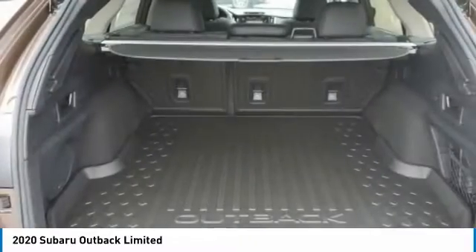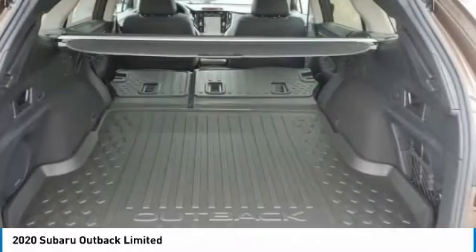Daytime running lights, privacy glass, fog lamps, integrated turn signal mirrors.